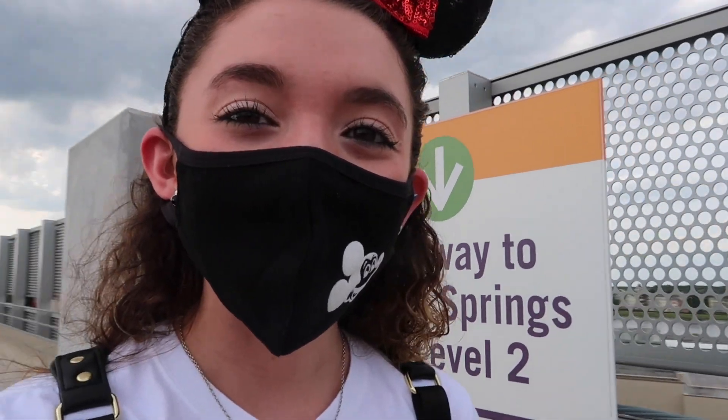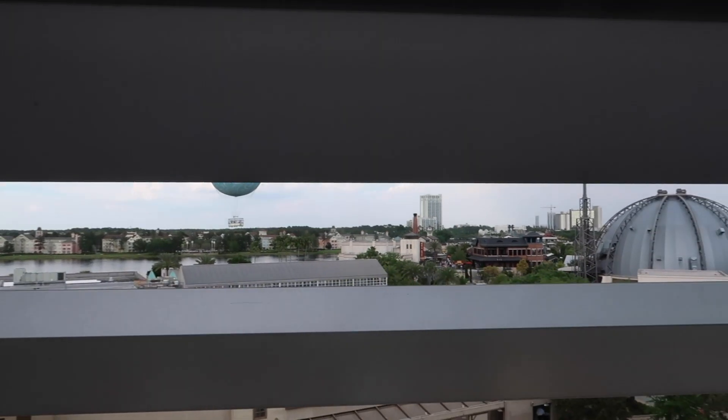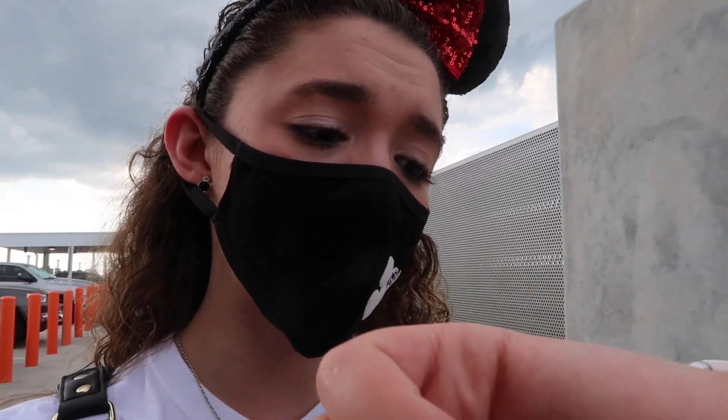Hello Disney fans, my name is Hayley and welcome to Disney Springs! I am currently on top of the orange garage making my way in. I cannot believe we are here right now. Today we are going to the Coca-Cola store, the M&M store, and Chicken Guy — one of my absolute favorites. Please subscribe so you don't miss any more of my Florida videos. This is my trip where I am not going to the parks.